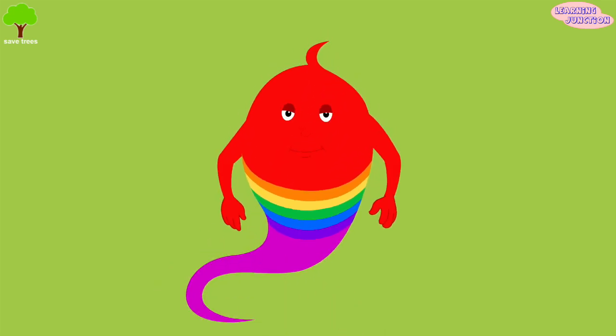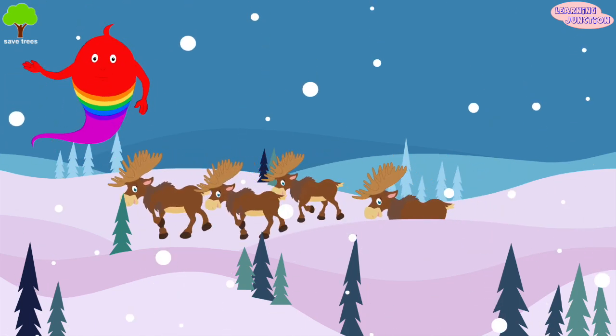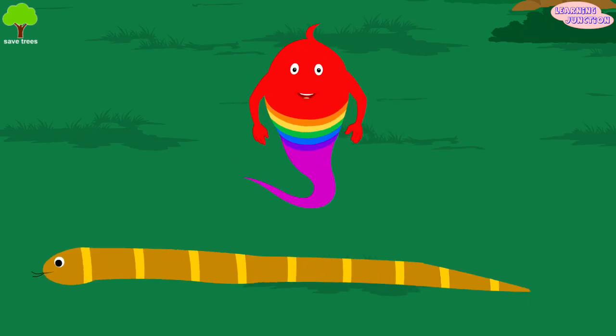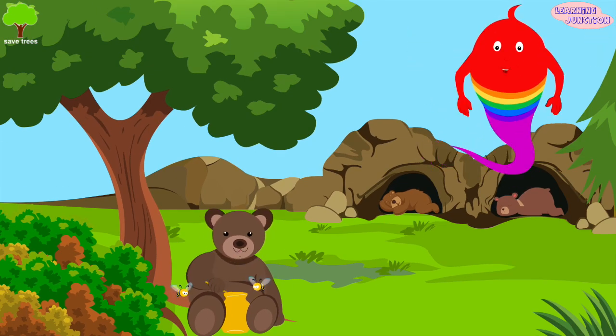Animals and birds migrate for many reasons. They migrate with the change of the seasons and the weather. They also migrate to find warmer or nicer weather, better food, or sometimes a safe place to give birth to their young ones.